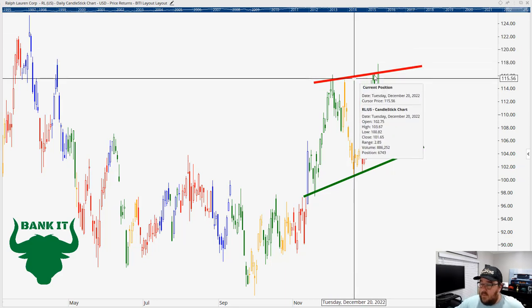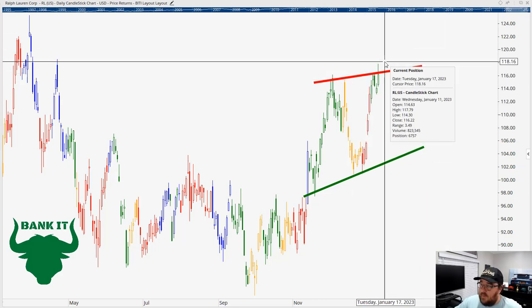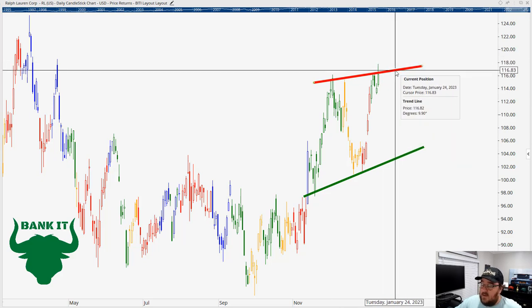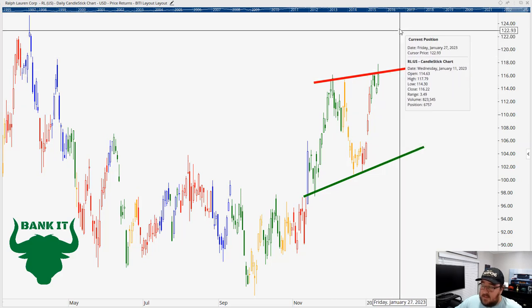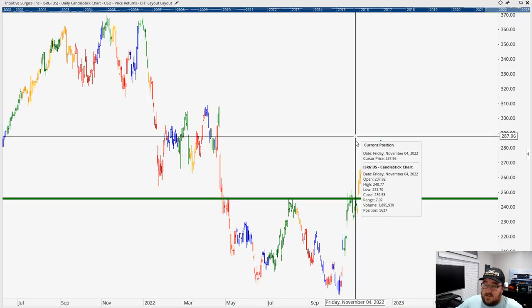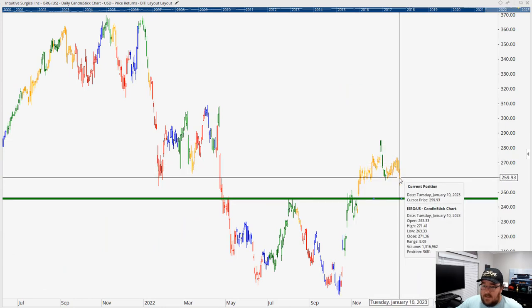That $116 area — because of the little consolidation and testing there — I think it will act as resistance on the way up or support on the way down if we break above it. That's the key level to watch and how we'll be trading Ralph Lauren. We want to get above this, and when we get a retest of that level, we want to buy calls on the stock to hold that level and then continue moving higher. That's what we'll be watching in my flash alert service.